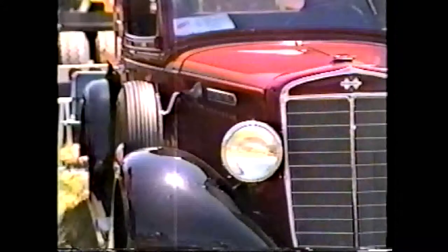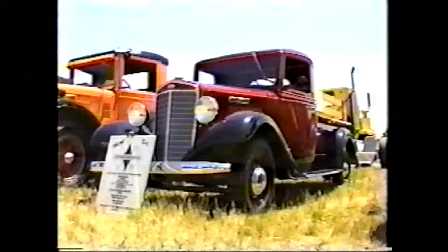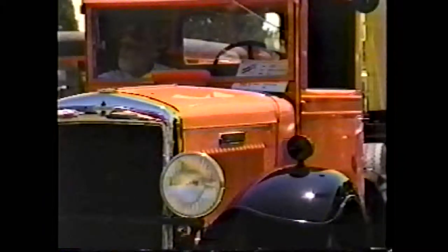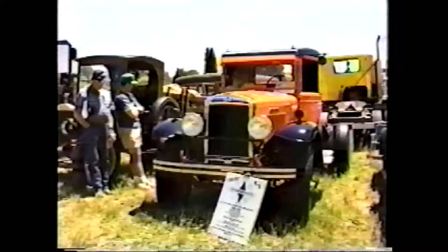Things got pretty tricky for International in the early 80s, but they were certainly one of the survivors. International always seemed to have a fundamental way of accommodating their customers. Maybe that's most obvious in the fact that their medium-duty trucks weren't beefed-up pickups, but rather heavy-duty trucks with the necessary alterations for a lighter application.